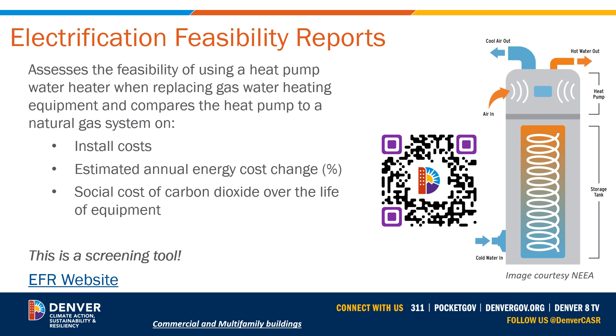Similar to using electrification feasibility reports for HVAC space heating, they can also be an option for water heating replacements. This assesses the feasibility of using a heat pump water heater when replacing gas water heating equipment. It compares the all-electric or dual fuel option to a natural gas system on installed costs, estimated annual energy cost change percentage, and the social cost of carbon dioxide over the life of the equipment. Once again, this is a screening tool — it is not an energy audit itself.